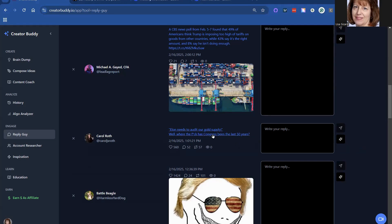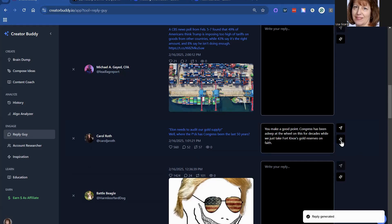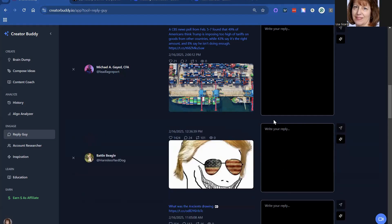You do this once a day. 'What about the gold supply — where have they been?' Who knows who has the gold supply now? Let's see what it gives us for an answer. 'You make a good point. They've been asleep at the wheel for decades. We've taken Fort Knox gold reserves on faith.' I like that. I'm actually going to answer her — I know her. So that one was good.